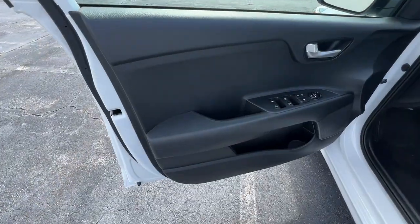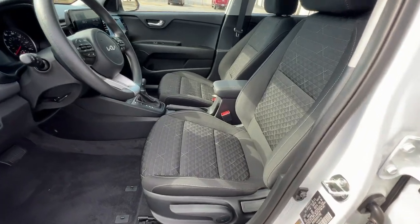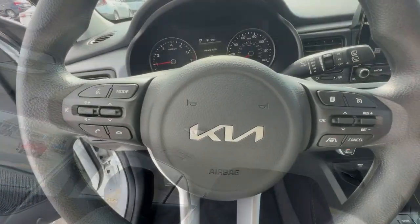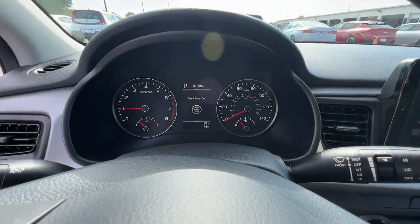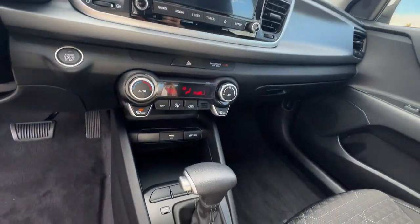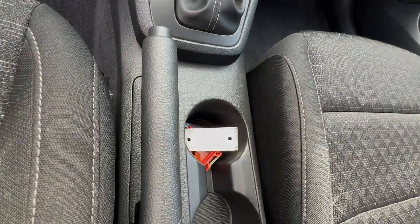Quality, comfort, and practicality come together beautifully in this handy Rio. See for yourself when you take it out for a test drive. Our professional staff looks forward to giving you excellent service. Thank you.